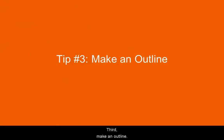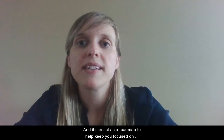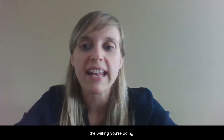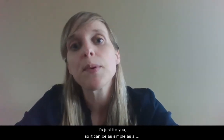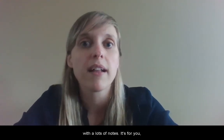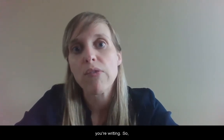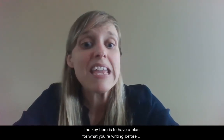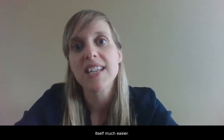Third, make an outline. An outline organizes all of your reading and thinking and it can act as a roadmap to help keep you focused on the writing you're doing. Most of the time you won't be asked to submit your outline — it's just for you. So it can be as simple as a few bullet points or more expanded with lots of notes. It's to help guide you as you work through what you're writing. The key here is to have a plan before you begin, and that will make the writing itself much easier.